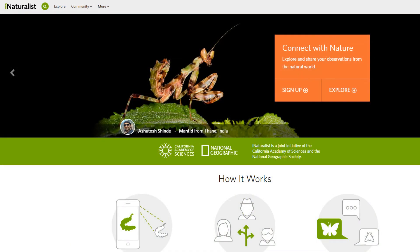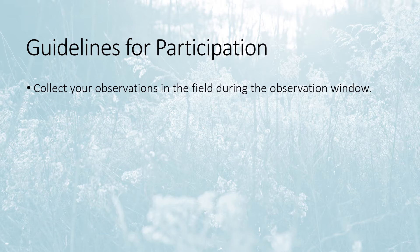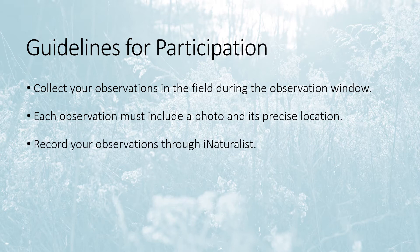I love how easy it is to make observations right through my phone, but if you prefer to use a computer, you can upload your photos instead by visiting iNaturalist.org. Now that you know how to use iNaturalist, let's discuss the guidelines for the challenge. Collect your observations in the field during the observation window. Remember, this is supposed to be a snapshot of this moment in time, so you can't use photos taken in the past. Make sure your observation includes a location and identifying evidence, usually in the form of a photo, but you can also use an audio recording. You must use iNaturalist, either through the app or on the web. By using iNaturalist, any observation you make in the DC region will automatically be submitted to the challenge.